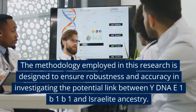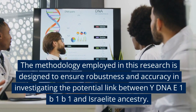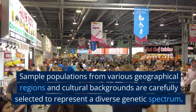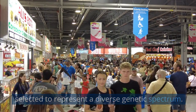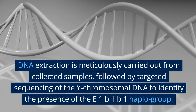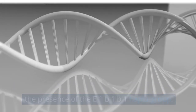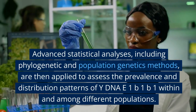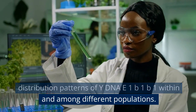Methodology. The methodology employed in this research is designed to ensure robustness and accuracy in investigating the potential link between Y-DNA E1B1B1 and Israelite ancestry. Sample populations from various geographical regions and cultural backgrounds are carefully selected to represent a diverse genetic spectrum. DNA extraction is meticulously carried out from collected samples, followed by targeted sequencing of the Y-chromosomal DNA to identify the presence of the E1B1B1 haplogroup. Advanced statistical analyses, including phylogenetic and population genetics methods, are then applied to assess the prevalence and distribution patterns of Y-DNA E1B1B1 within and among different populations.